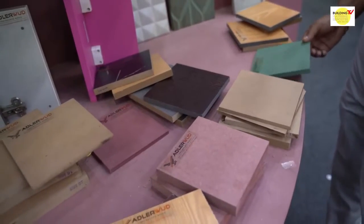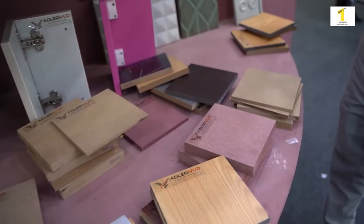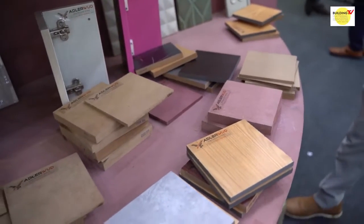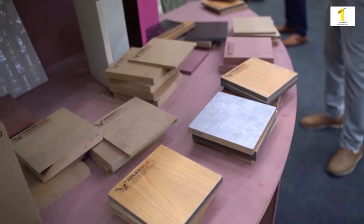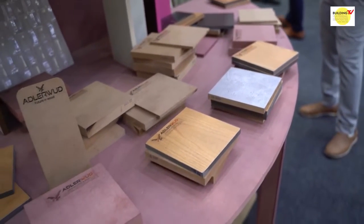We are from Adlerwood India Private Limited. We have a manufacturing unit in Punjab. We are manufacturing MDF, and with MDF we have its upgraded items like exterior grade MDF, XDHMR, boil max, and we are also doing lamination on these products.